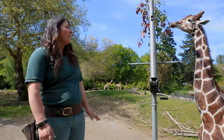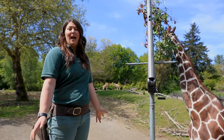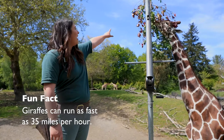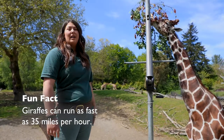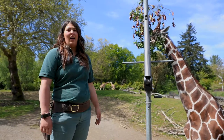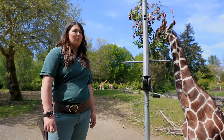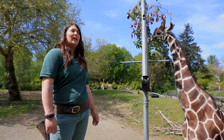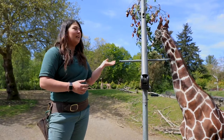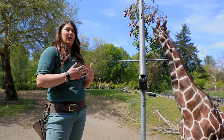Dave here could eat about 70 pounds of browse every single day. What he's doing is he's going to use that tongue to help him rip leaves off to eat. He's going to eat every part of that including some of the small branchy bits. He is what we call a ruminant — really good at eating food that doesn't have a lot of calories in it but processing it down so he can get all the nutrients out of it.